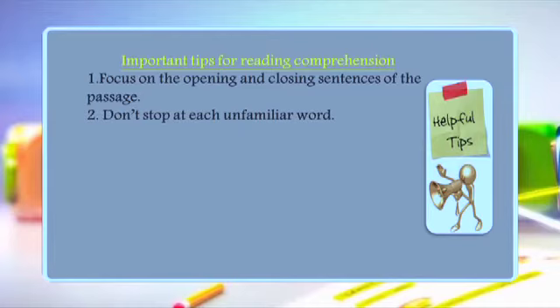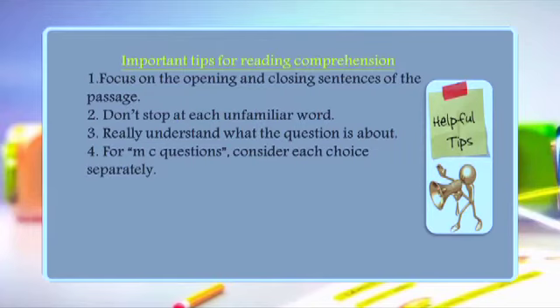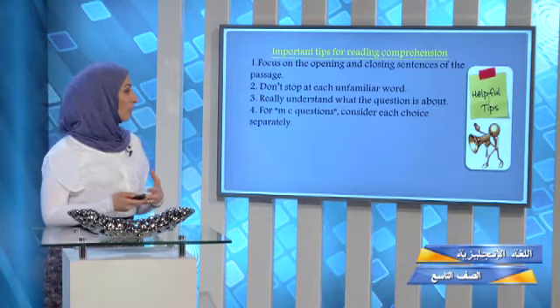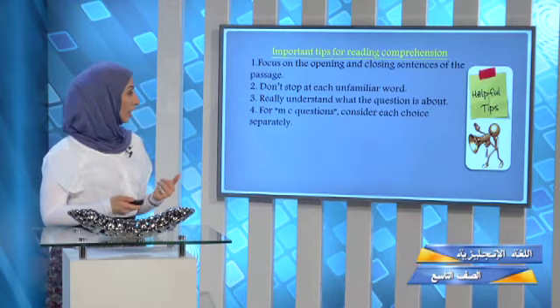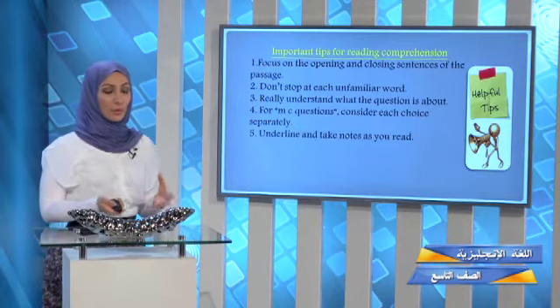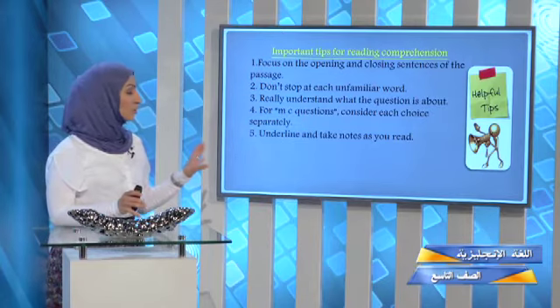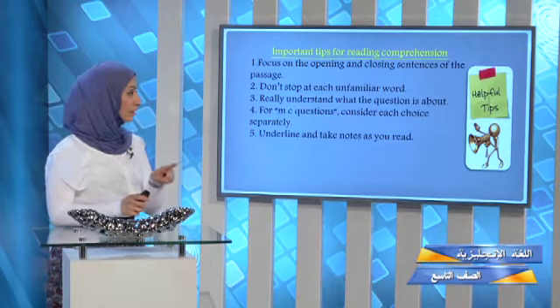Tip number three: really understand what the question is asking — don't rush; read it carefully before answering. Tip number four: for MC questions, consider each choice separately and decide carefully. Tip number five: underline and take notes as you read. If you don't know the meaning of a word, don't rush to the dictionary — stay calm, try to guess from context, underline it, and write down any notes about the passage.